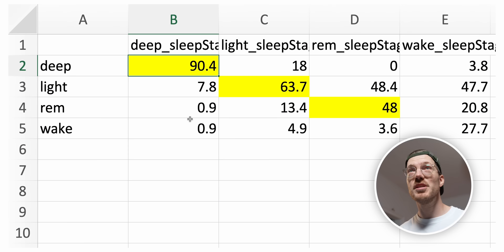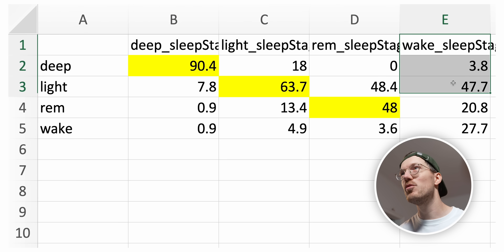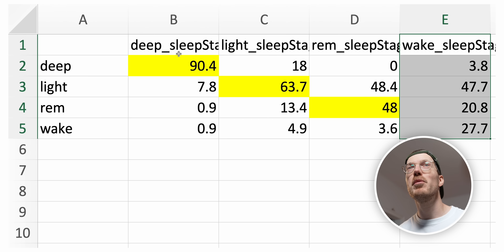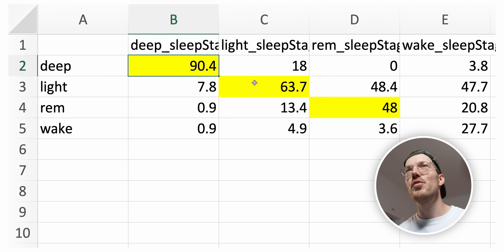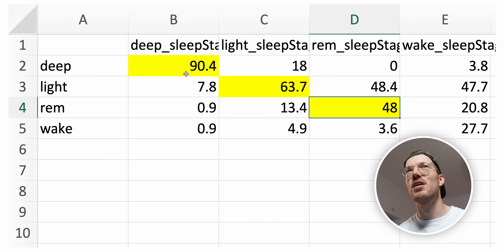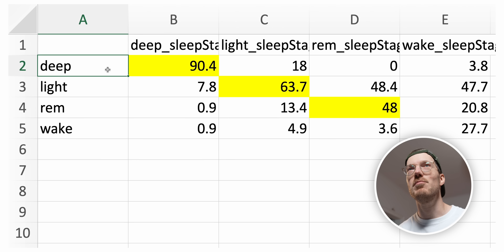Let's get to the sleep testing results of the Garmin Index Sleep Monitor. We use the ZMAX EEG headband as a reference. This is also not perfect, especially when it comes to detecting awake moments, so we won't be focusing on that column — but we will be focusing on deep sleep, light sleep, and REM sleep. If the Garmin would agree perfectly with the reference, all these values in yellow should be 100%. First of all, we see that deep sleep agreement is really good at about 90% — so about 90% of what the reference detected as deep sleep was also detected as deep sleep by the Index Sleep Monitor. That's actually quite good.